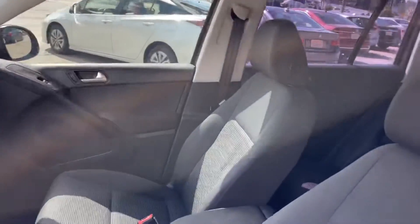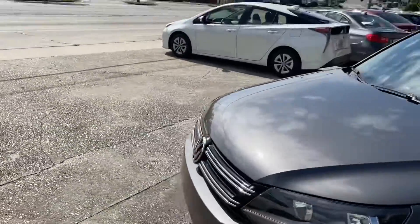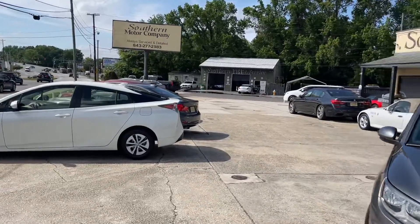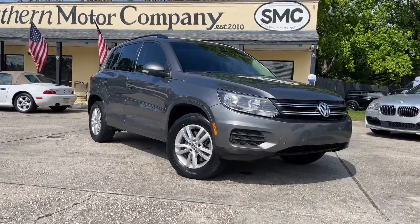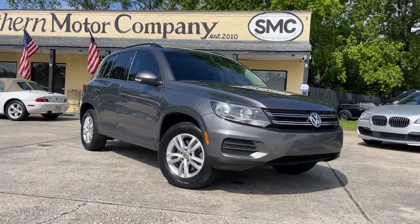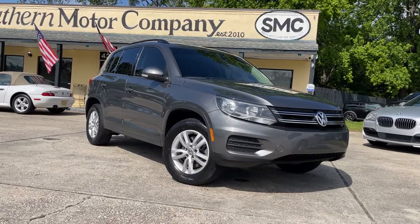Again, just very clean. There you go — 2015 Volkswagen Tiguan. Come on down and see us at Southern Motor Company. We've got a great selection of inventory. In the market for a used car, come on by. Visit us online at smccharleston.com for more details, Carfax reports, and all the vehicles we've got in stock. Thanks for watching, have a great day!